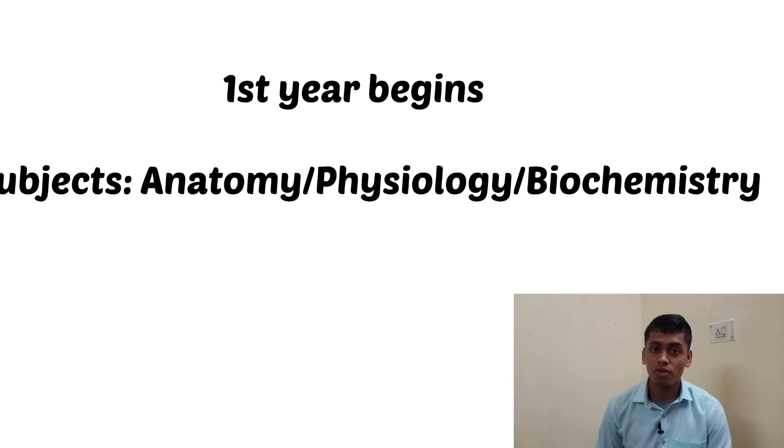After the first month, you will have 12 months for the first year where you are going to study three subjects: anatomy, physiology, and biochemistry. Anatomy deals with the entire body structure — the different muscles, the bony framework, the cells, tissues, and everything. So anatomy gives you a perspective on the structure of the body. The second subject is physiology, where you understand how all the systems work.